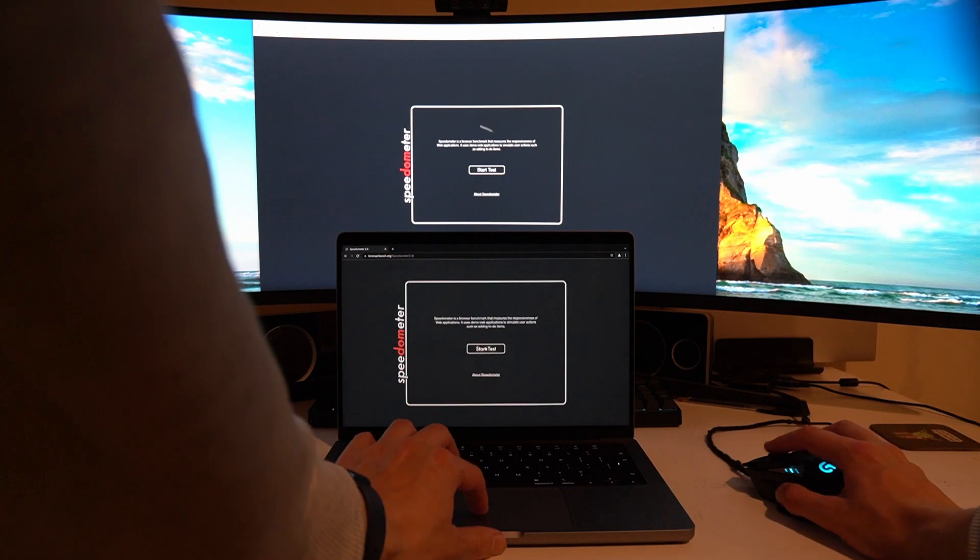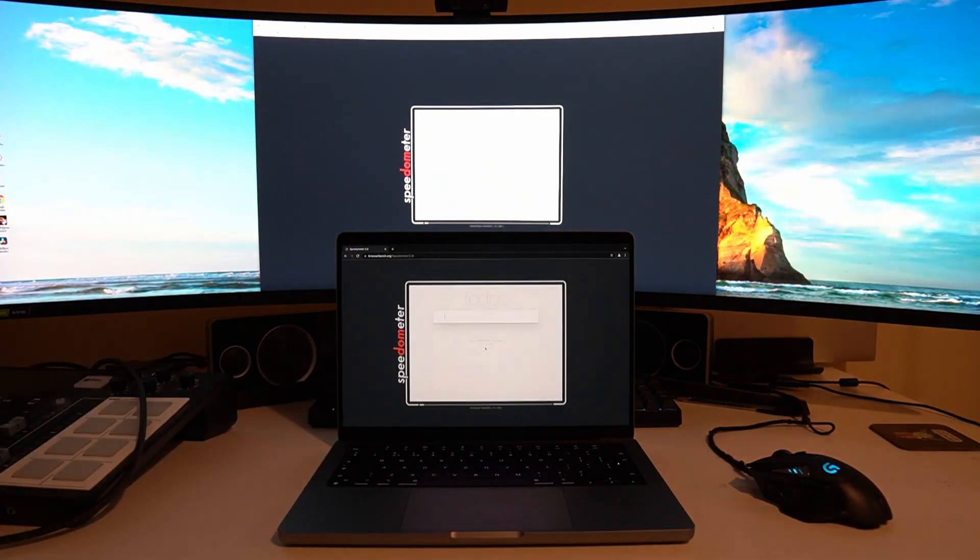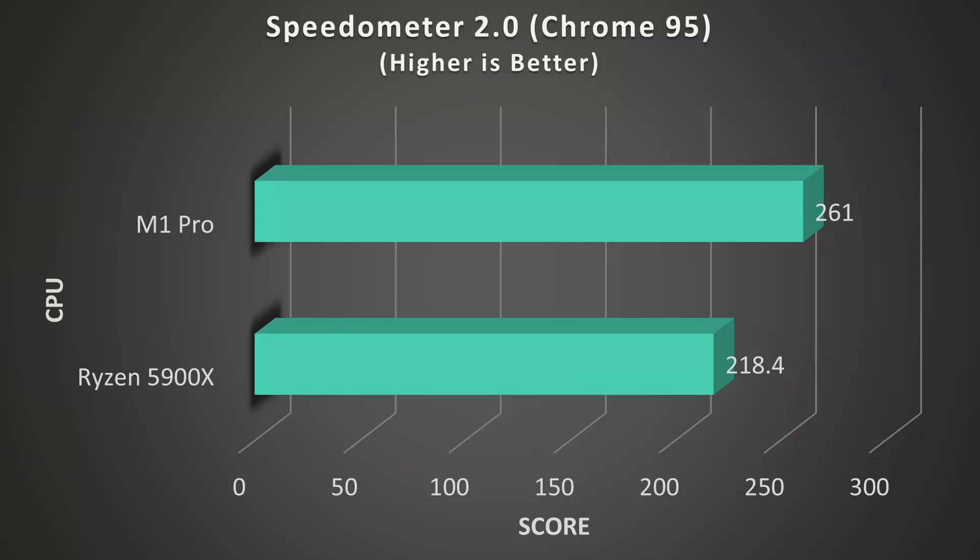Next I thought I'd take a look at Speedometer 2, which is a browser benchmark meant to calculate web browsing performance. I used Chrome 95 on both machines to run the benchmark. We can see the M1 Pro takes a roughly 20% lead here. Web browsing performance is generally single-threaded so having more cores doesn't really make much of a difference. This helps the M1 Pro take the lead here, although again it's impressive it's winning when it has such a clock speed deficit.